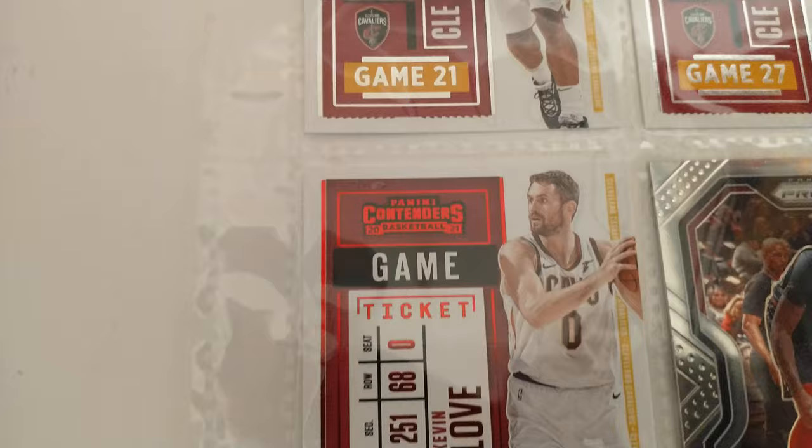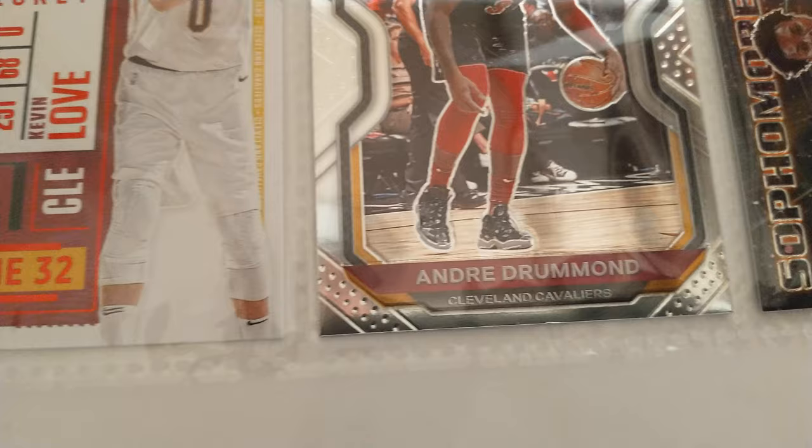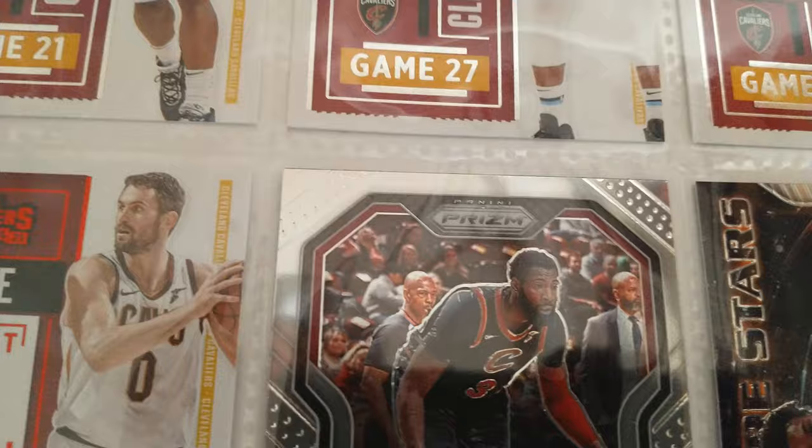We do have the red parallel insert Kevin Love to go with the other two as well. Andre Drummond prism — it's not a prism card, it's the regular base of the Panini prism set. The sophomore stars Darius Garland.